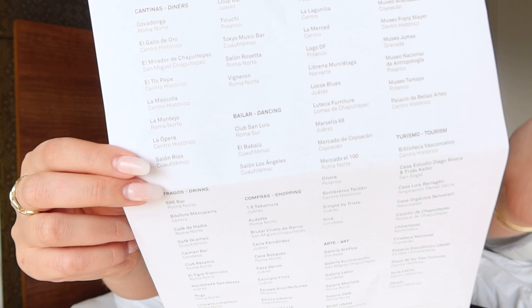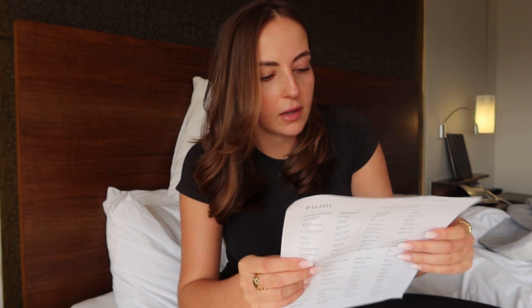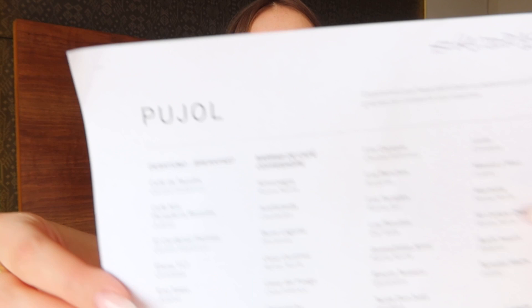One thing I did really like, going back to the service being really great there — they gave everyone a list of places they recommend. It's other restaurants they recommend, as well as clubs and dancing, coffee shops, all these sorts of places, even art galleries. It's really cool. The service is really great and very thoughtful in the way they put things together for the guests.